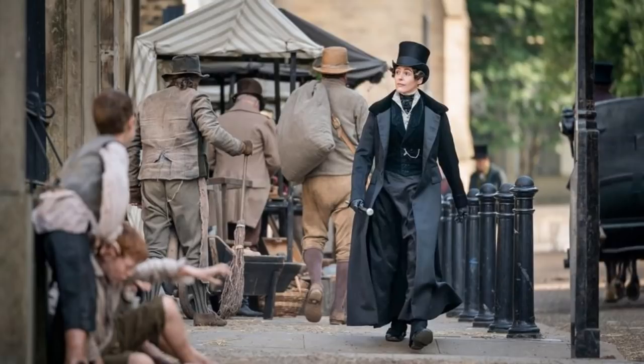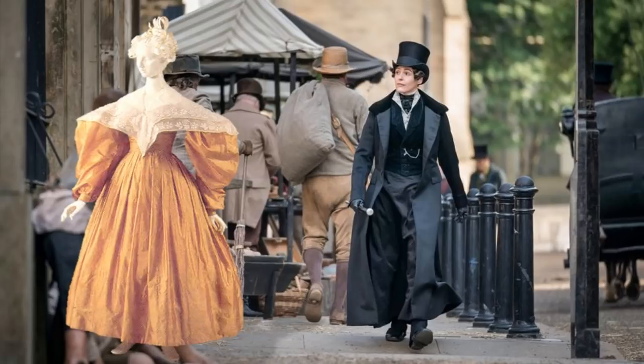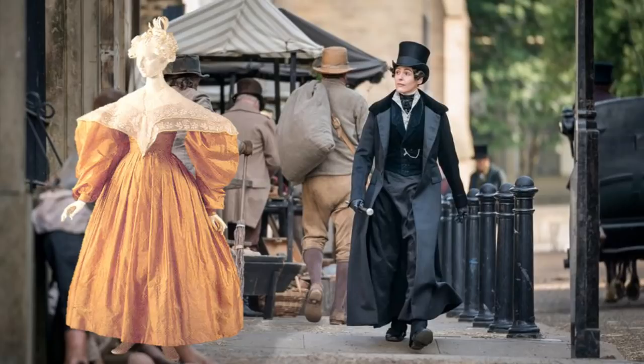Usually costume designers tasked with creating female wardrobe for a show set in the 1830s modify it so much that it's unrecognizable. Why do they modify it? Because as you all know, the 1830s female fashion silhouette was bizarre, and so they modify it so that it reads as sexy and attractive to the modern eye. Tom Pie did not do this — he kept all of it in its bizarre glory. Look at those shoulders — they almost rival Thierry Mugler in the 80s!